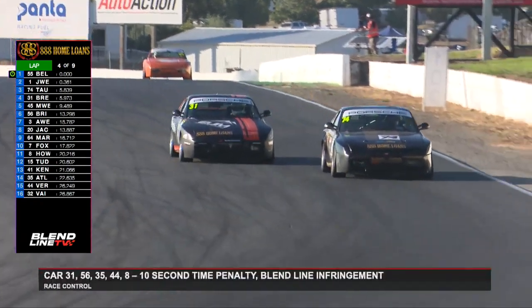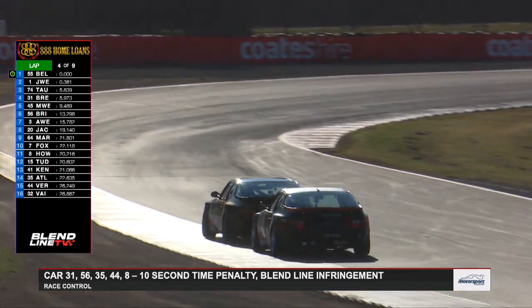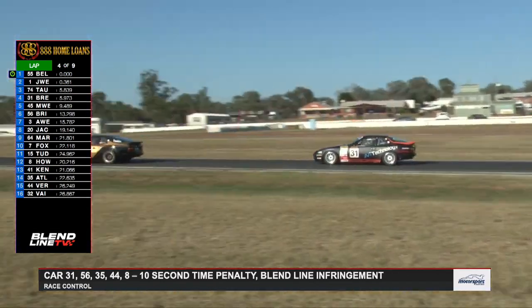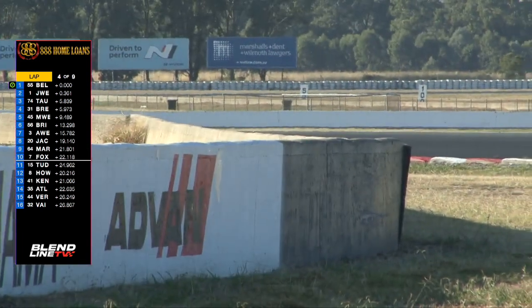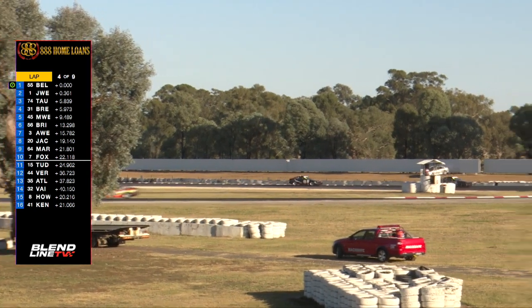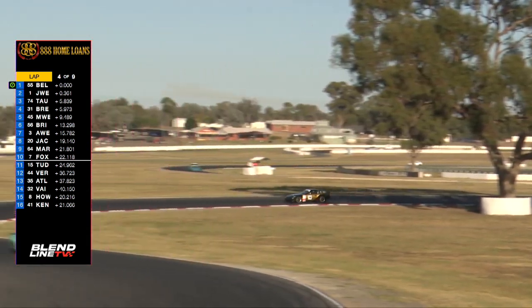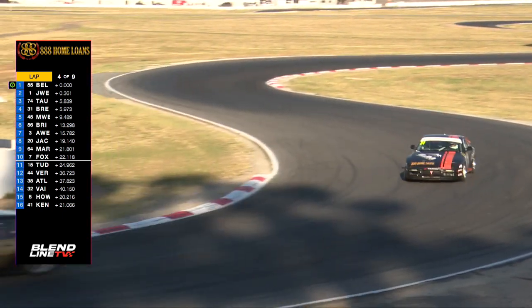What we have seen is a whole lot of blend line infringements for this category. Car 31 is Adam Brewer, car number 56 is Josh Brisbane, and we've got a safety car out as well. Some penalties coming for blend line infringement — I wonder if that's for when they were exiting the pits for the start of this race. The categories had asked officialdom to keep an eye on any indiscretions around the rules. The safety car is likely for Vlad Kennedy stopped in the number 41. Richard Howe has come to pit lane now to serve his penalty.